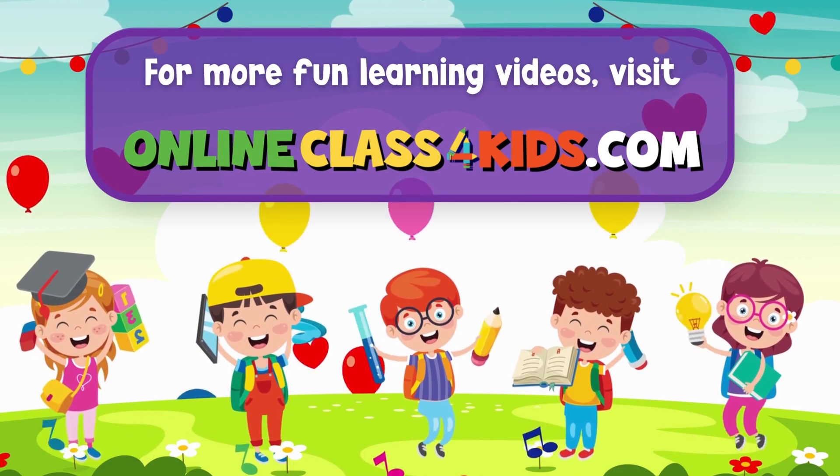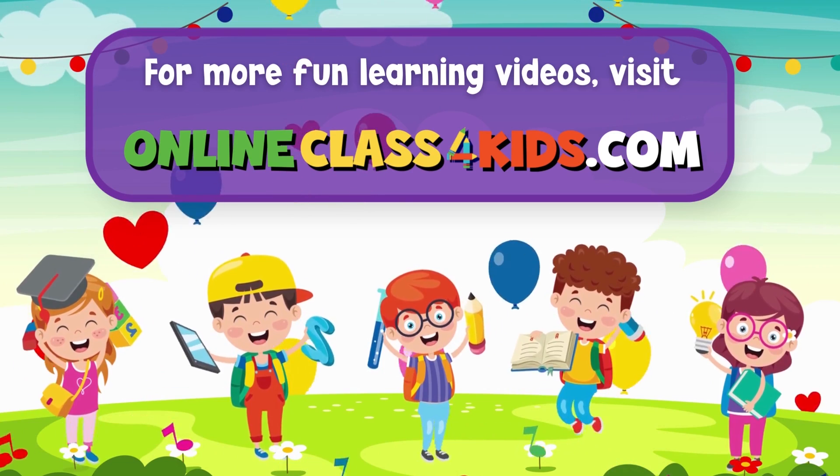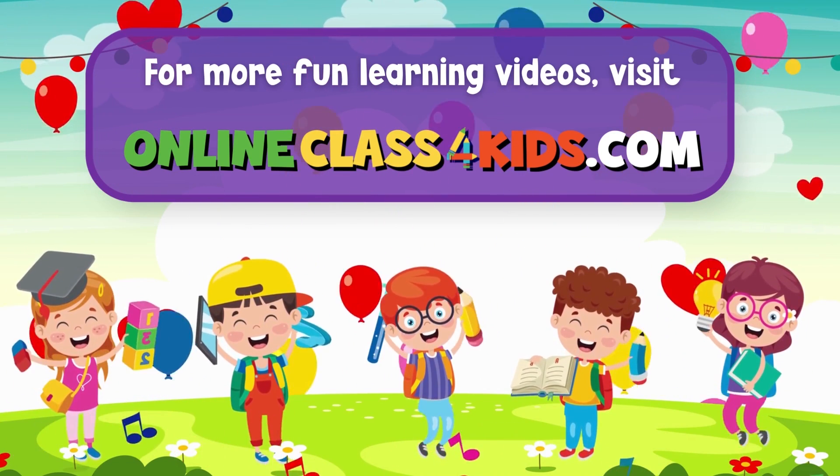Visit OnlineClassForKids.com for more fun learning videos. Don't forget to subscribe to our channel. I'll see you next time! Bye!